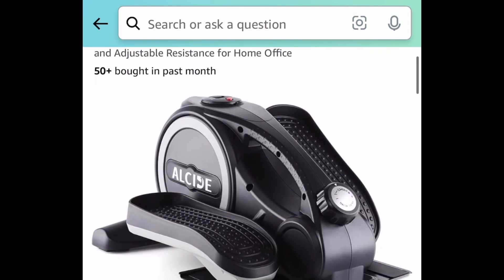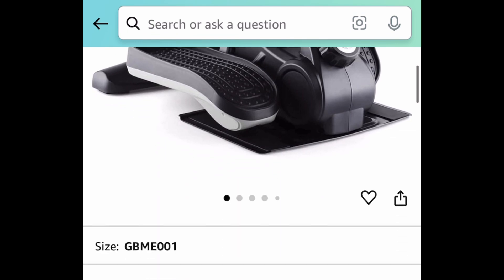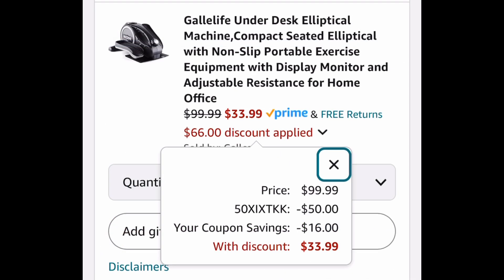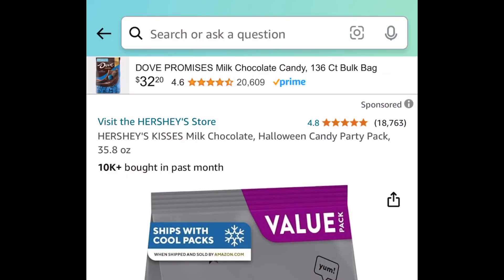Here is the under-the-desk elliptical, and this one is currently priced at $100. But clip the coupon, put in a code, and we're gonna get it for only $33.99.